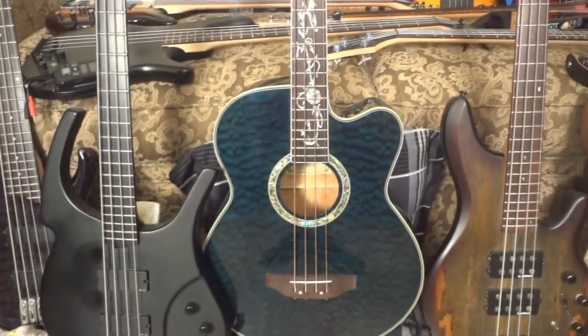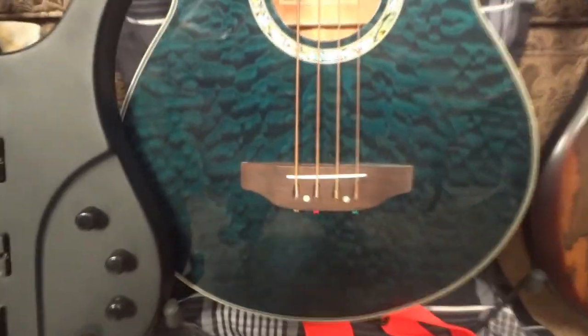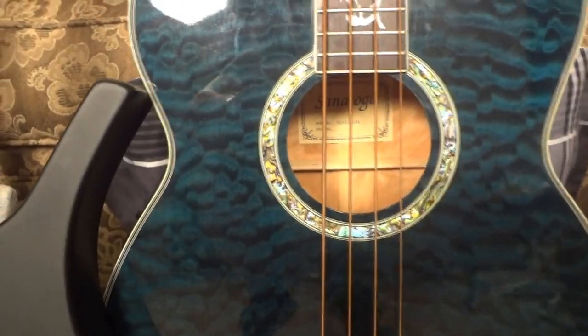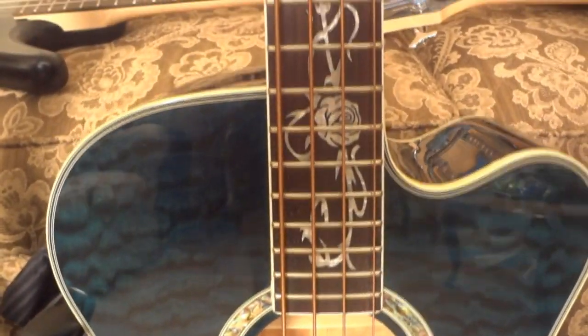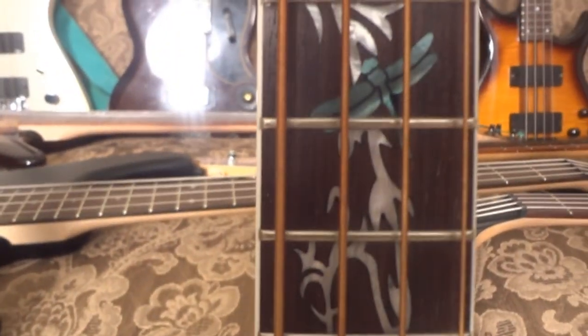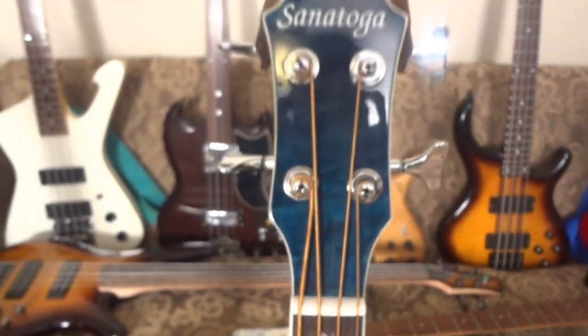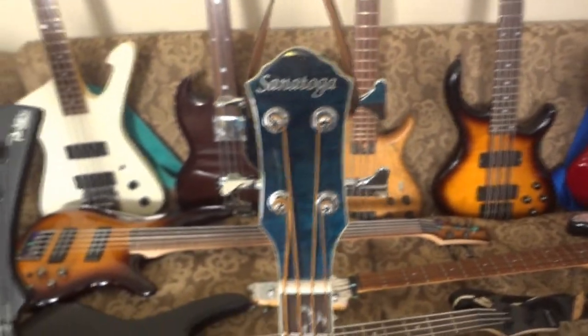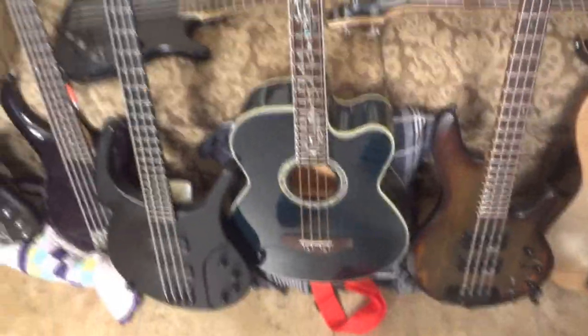This is my acoustic bass — it's a Santiago SQAB2QBL. It's got a nice flame maple finish, nice abalone around the sound hole, and an amazing inlay with flowers, plants, and a green dragonfly. I love this bass. I got it for a steal at Guitar Center for $129 — they had just gotten it in about an hour before and I purchased it.